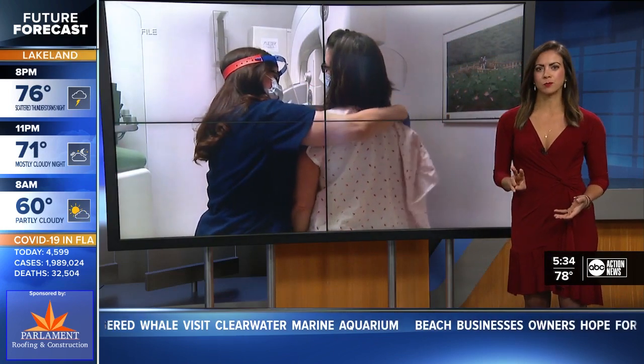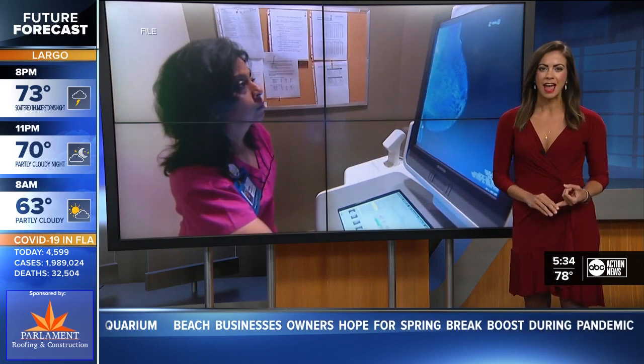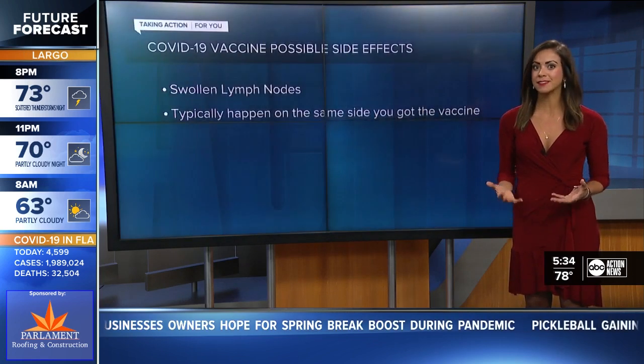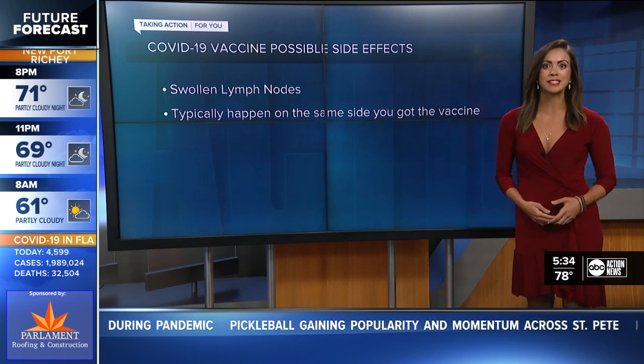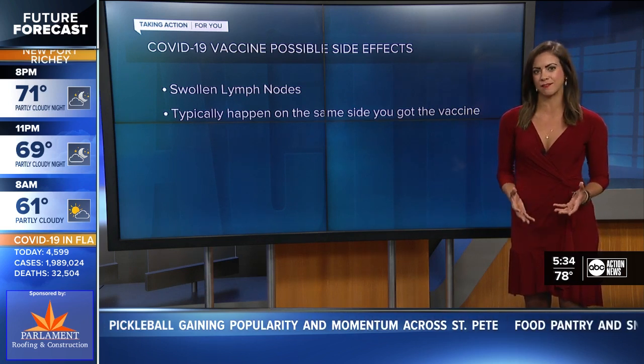So Jameson, I recently saw two articles by researchers with the Cleveland Clinic and the MD Anderson Cancer Center. They talk about swollen lymph nodes being a side effect of the COVID-19 vaccine. So we went to Dr. Jessica Kennard, who works with Women's Care Florida, to get more perspective on this.